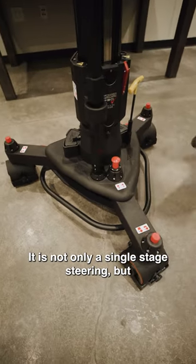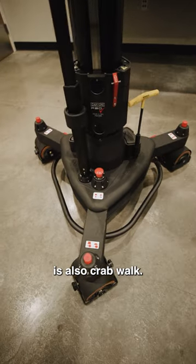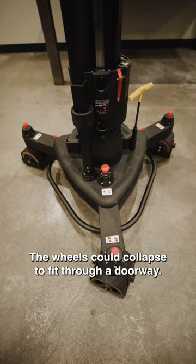It is not only single stage steering, but it's also crab walk. The wheels can collapse to fit through a doorway.